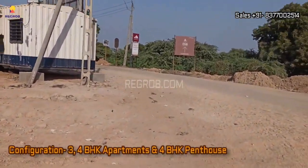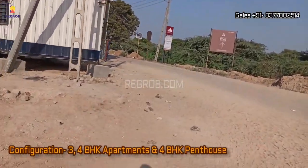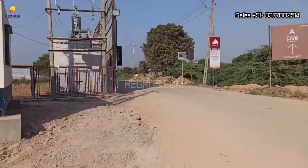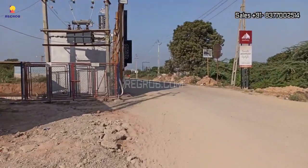It's set to become an iconic addition to the Sola skyline. What's on offer here are spacious and meticulously crafted 3 and 4 BHK apartments, along with a selection of lavish 4 BHK penthouses.